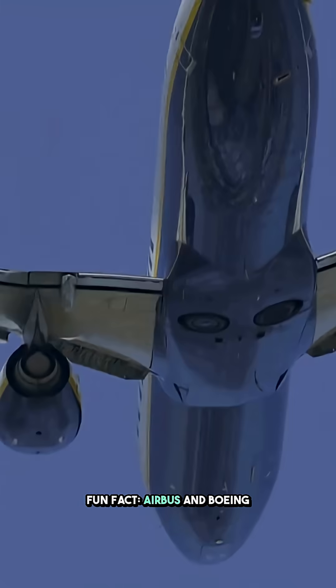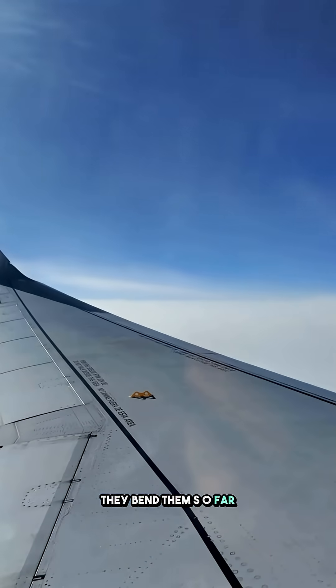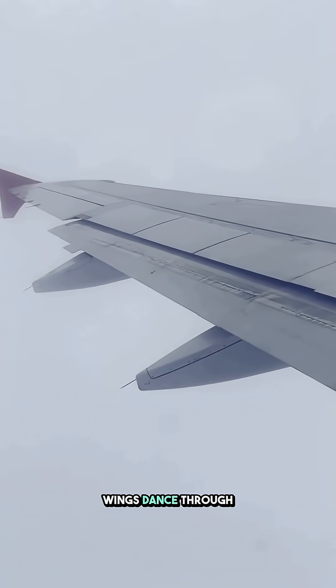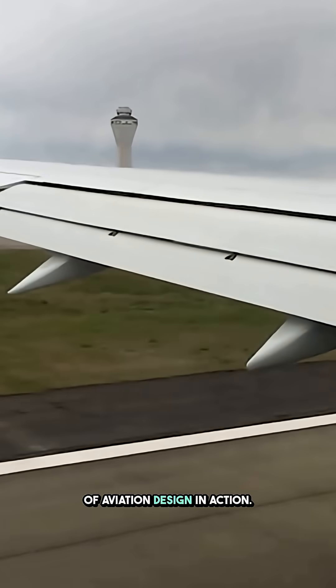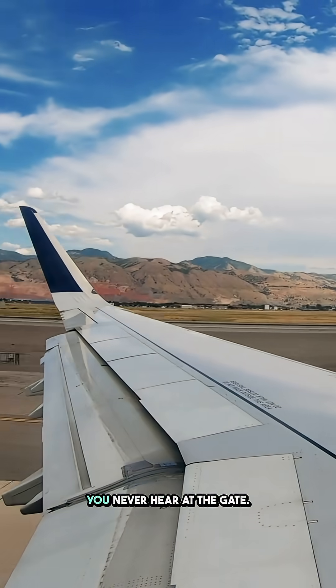Fun fact: Airbus and Boeing actually test their wings by pushing them to the breaking point. They bend them so far up it looks impossible — and still, they hold. So the next time you're flying and you see those wings dance through the clouds, don't panic. Marvel. Because you're witnessing a masterpiece of aviation design in action. Follow Aviation Addict for more behind-the-wing truths you never hear at the gate.